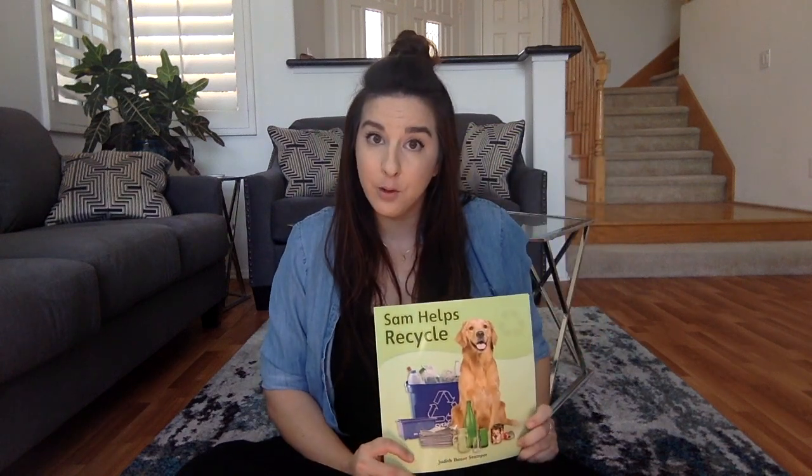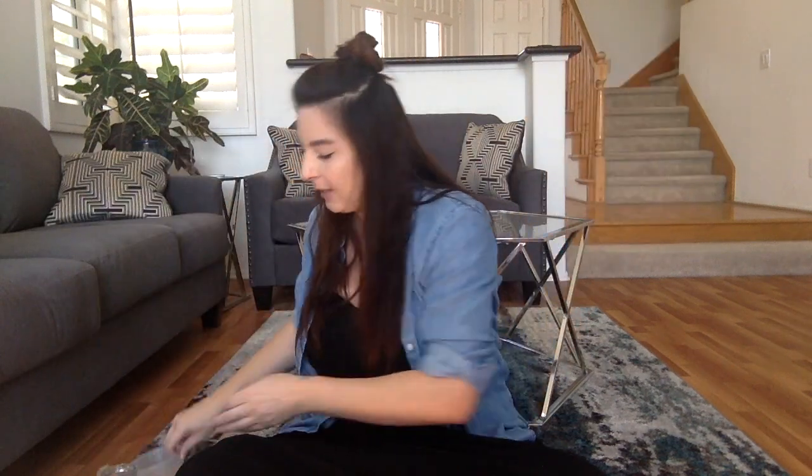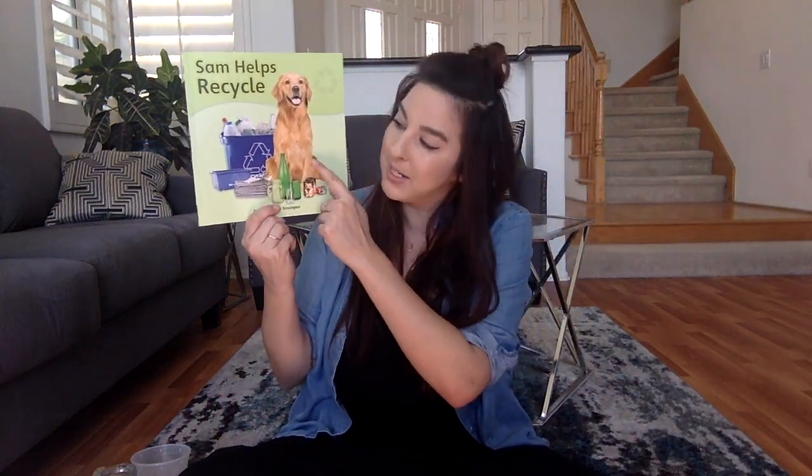So in this story Sam helps to recycle a lot of things. Do you help recycle at your house? Some things don't go in the trash — some things like empty clean cans, glass containers like this one that was for pasta sauce, plastic containers, and paper. We can recycle all of these things because they can be turned into new things, just like Sam and Maya and her mom did. So you're going to have to tell me what things do you recycle? What things at your house do you look for to recycle? I can't wait to hear. I'll see you guys real soon.